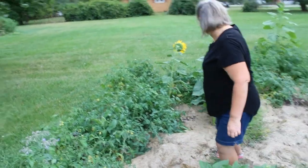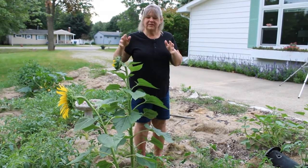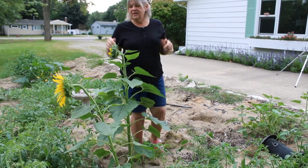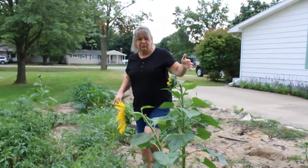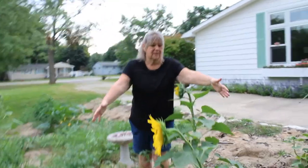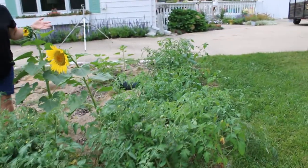Let's see what else we have. Here are a couple of sunflowers. We've always fed the birds in this area, so that's why we have this bird seed growing. And as you can see we just have a plethora of tomato plants in here, and there are several different varieties.